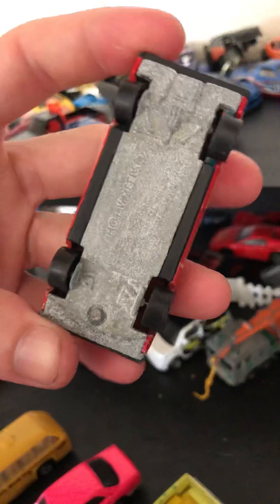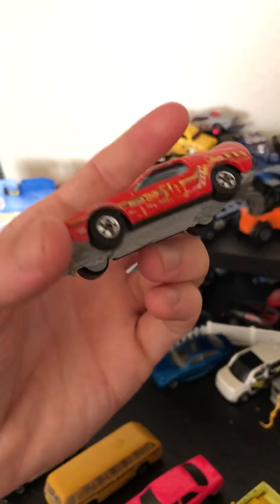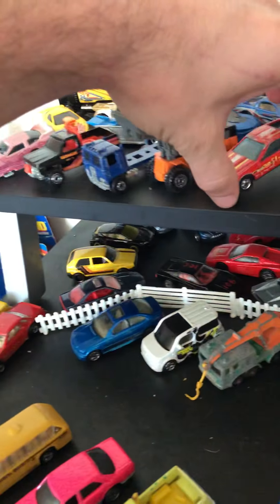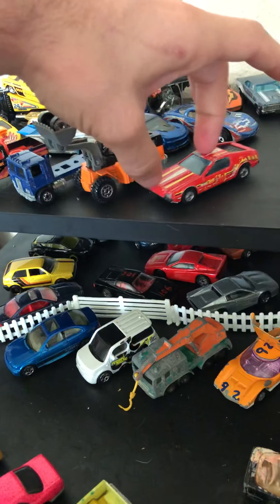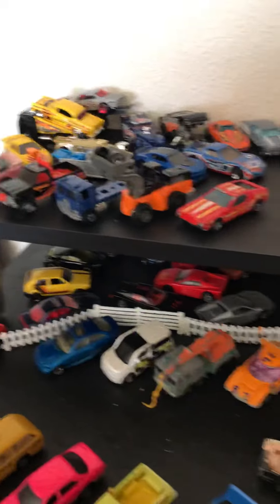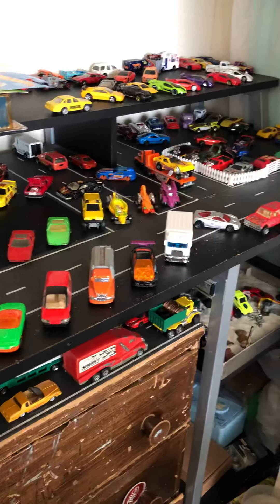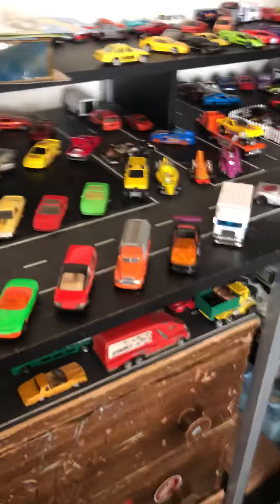Then we got a — it's either a Byway Man or it doesn't say on the base. Either way it's a Chevy square body pickup. We got a highway hauler. This will be a future custom. I already have one that I've turned into a custom. I'm in the process of refinishing it because I didn't do much to it last time — didn't do a good job.